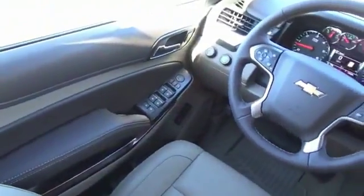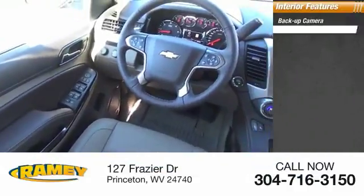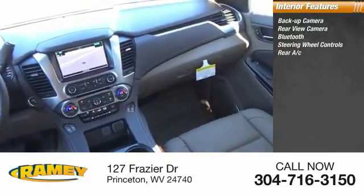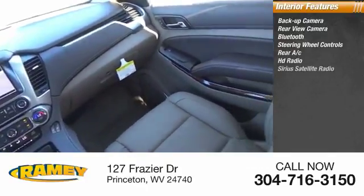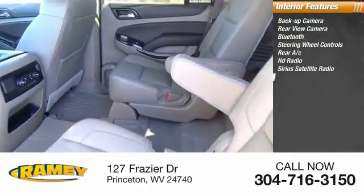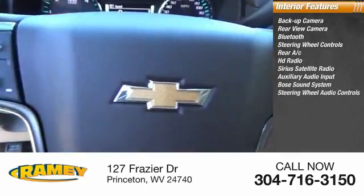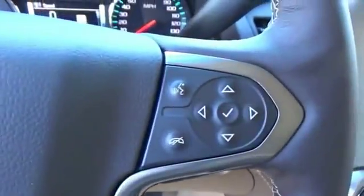Inside you'll find a backup camera, rear view camera, Bluetooth, steering wheel controls, rear AC, HD radio, Sirius satellite radio, auxiliary audio input, Bose sound system, and steering wheel audio controls. Come see the car for yourself.